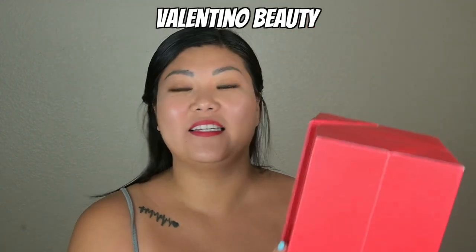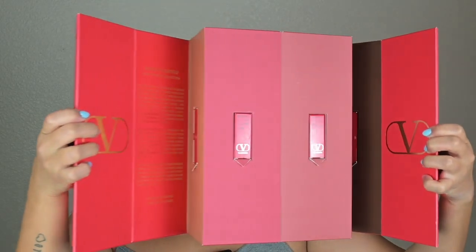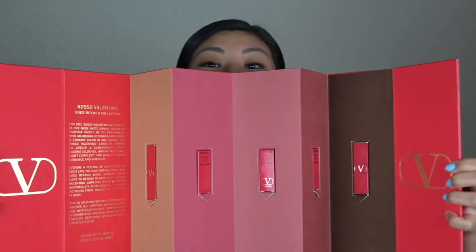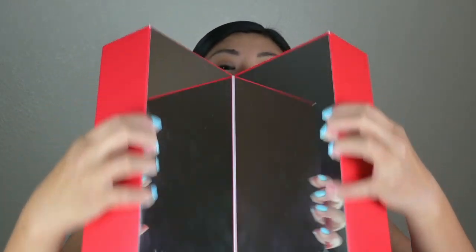I asked when I first got this package in because you guys, let me show you. Ready? Ta-da! Incredible, right? Wow! Okay and the other side has a mirror with Valentino logos on it. It is so cool. Thank you so much Valentino for sending me this product. Let me tell you a little bit about the Rosso Valentino lipstick collection.